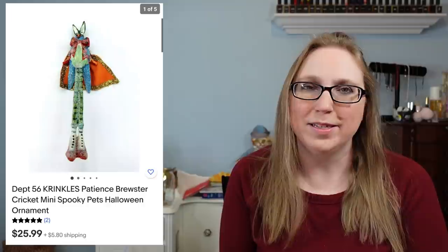Next we have a Sak Roots wristlet — I purchased this at a fill-a-bag rummage sale, and that sold for $12.99. I also have a Department 56 Halloween ornament; this one was a Spooky Pets ornament of a cricket — really, really cute — and that sold for $25.99.